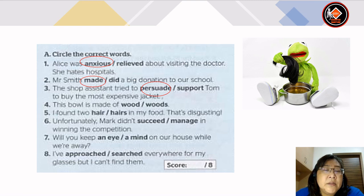Number 4: this bowl is made of wood or woods — the answer is wood. Number 5: I found 2 hair or hairs in my food. That's disgusting — answer will be 2 hair. Number 6: unfortunately Mark didn't succeed or manage in winning the competition — the answer is succeed. Number 7: will you keep an eye or keep a mind on our house while we are away? — answer is keep an eye. Number 8: I've approached or searched everywhere for my glasses but I can't find them — the answer is searched.